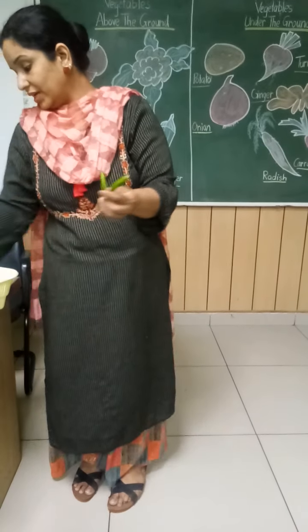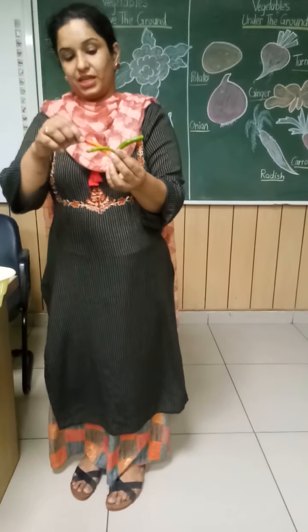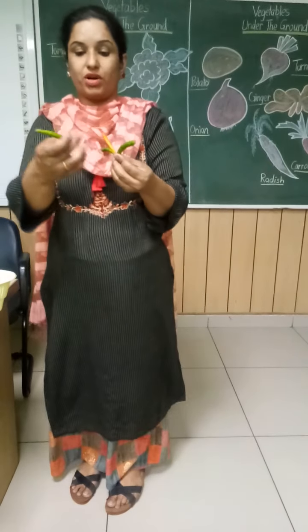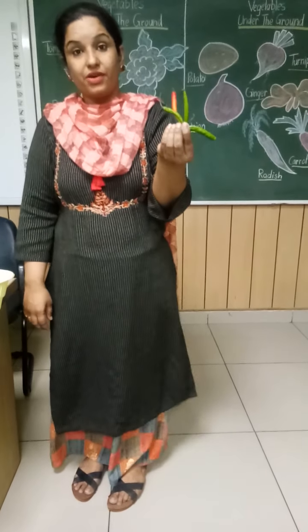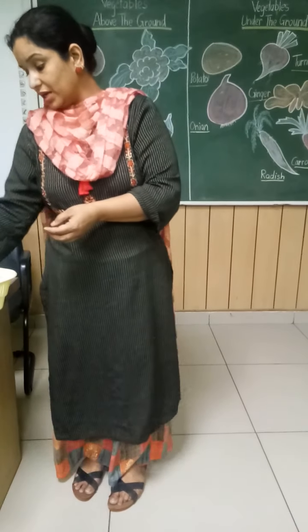What is this? Chili. And what is the color? Green color.